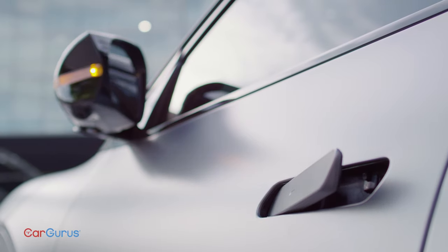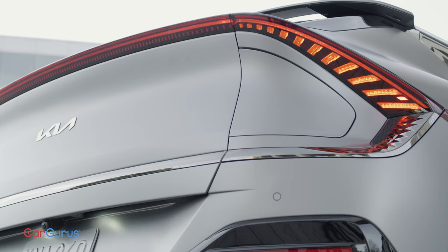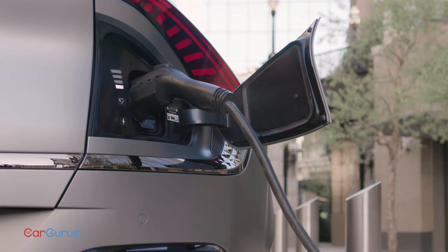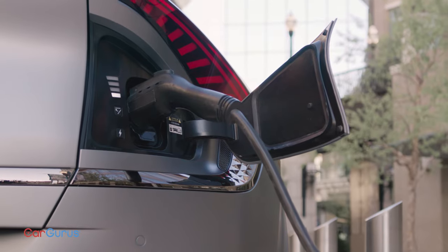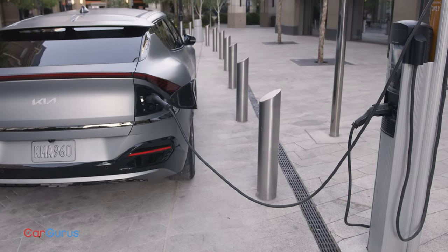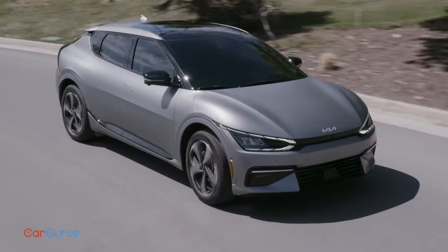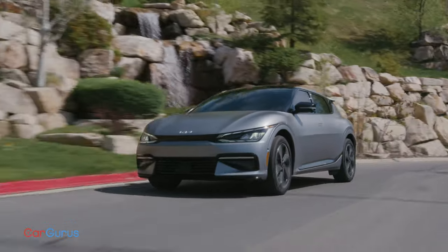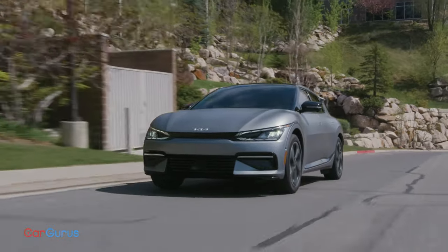The pop-out door handles and U-shaped taillight band are nifty, but much better is this hidden charging port on the right rear fender. This Kia can charge at the same rate as a Porsche Taycan — up to 350 kW, which is the most available from any charging station.